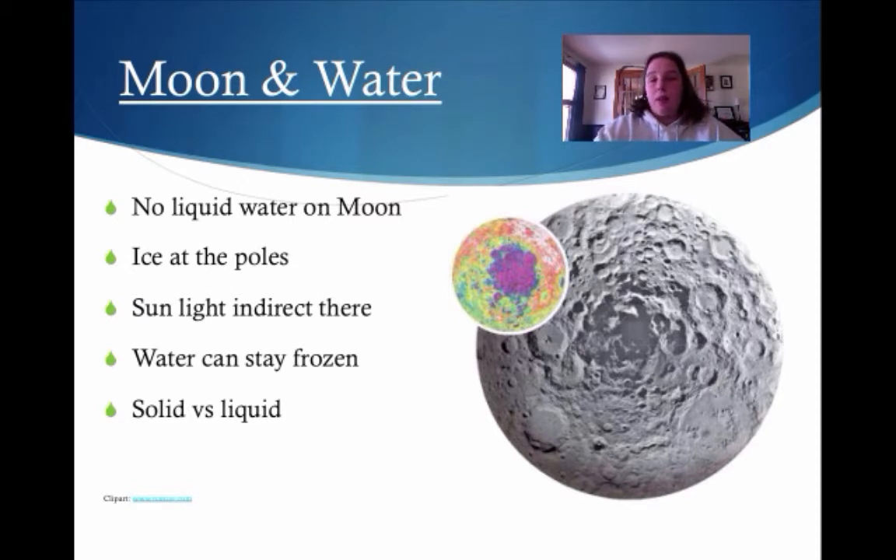The water can stay frozen because it's in a solid state, much like the rocks that are on the surface.